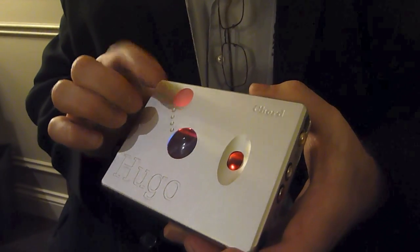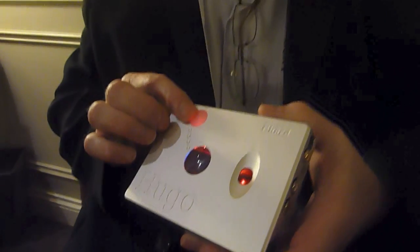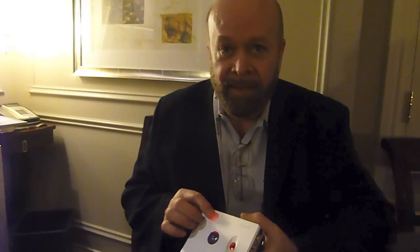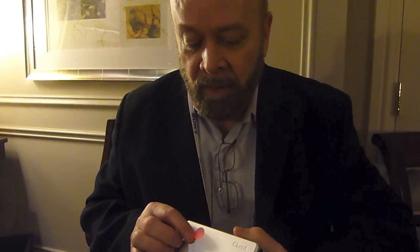It starts at 44k at red, then goes to orange at 48k, then 88k is yellow, and green is 96k. Then we go through cyan at 176k, and then finally 192k. It was fun watching it flip through the colors.